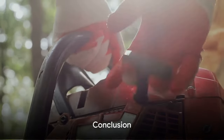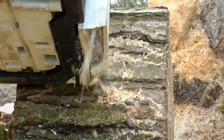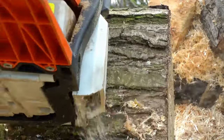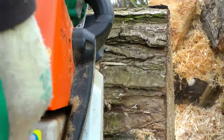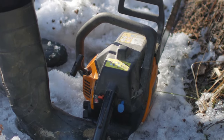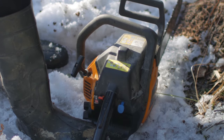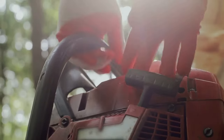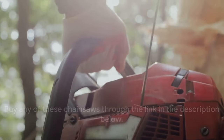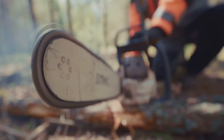That concludes our roundup of the 6 best gas chainsaws. We've explored a variety of models, each with unique features such as automatic oilers and anti-vibration systems. From engine size to weight considerations, we've covered the key factors to help you make an informed choice. Thanks for watching and see you in the next video.